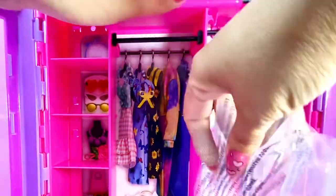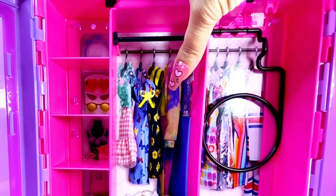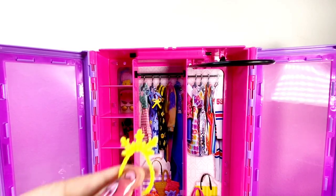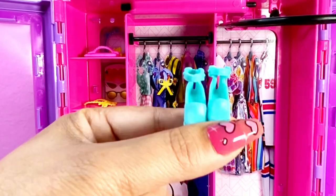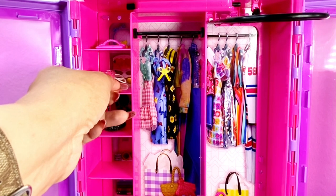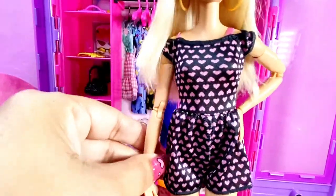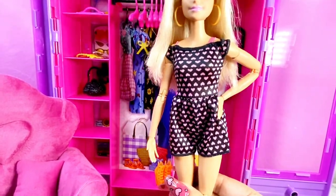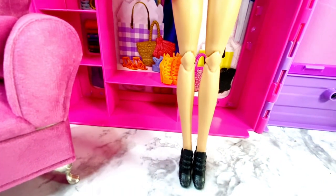It does have some accessories inside — let me open that up. We get a dress, a romper, a necklace, a pink clutch bag, black heels, teal heels, a black purse, a white necklace, and hangers. I'm going to have my fashionista try on the romper — here it is, black and pink, super cute. It does velcro in the back, and I paired it with the black boots.